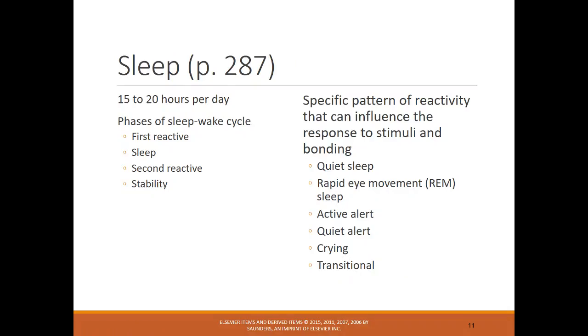Infants sleep a lot — they're exhausted from all the work of delivery, about 12 to 20 hours a day in the beginning. When first born, for that first hour or so, they're actually very awake and active, which is why it's important to get the infant to bond with the parents and start breastfeeding. That first feed is when they'll be most awake. After that, they'll go through a sleepy phase, then a second period of reactivity.